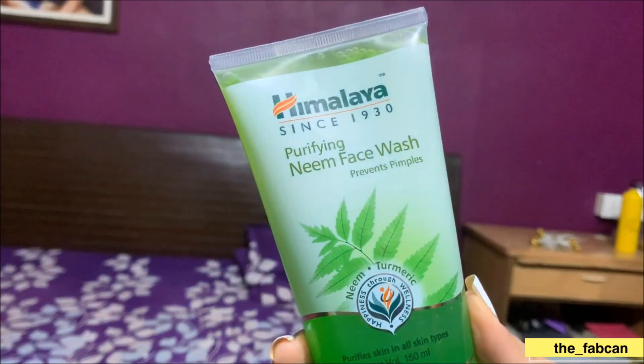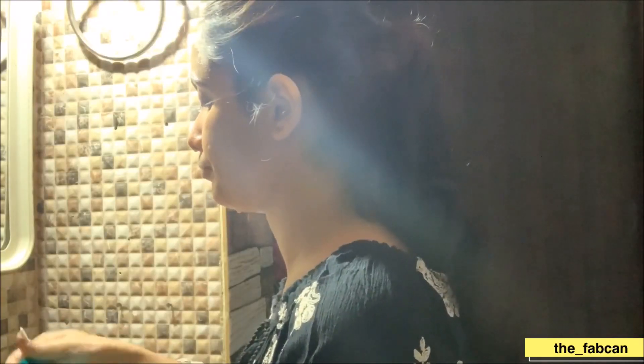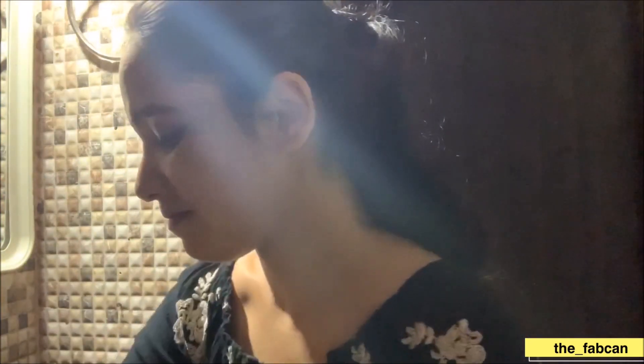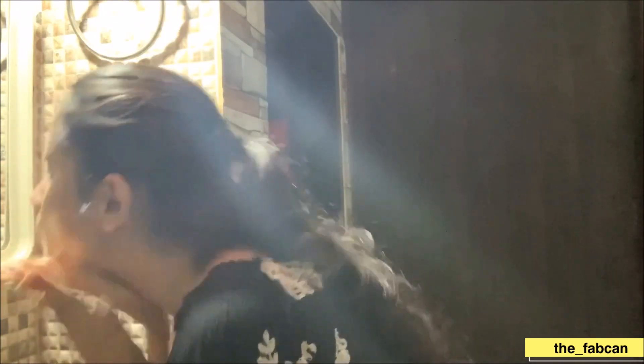The first product is Himalaya's Neem Face Wash, which you might have seen a lot of ads about. It has neem and turmeric, which is very natural. Mujhe kaafi achha lagta hai. Of course it varies from person to person and skin types, but it works really really well for my skin. My skin, apart from the T-areas, is a little bit dry, and this does not take away the natural oils. It purifies, and if my face is really tired or I've come from work, I just use this and feel really fresh and my skin feels really smooth and healthy. I use this twice daily.